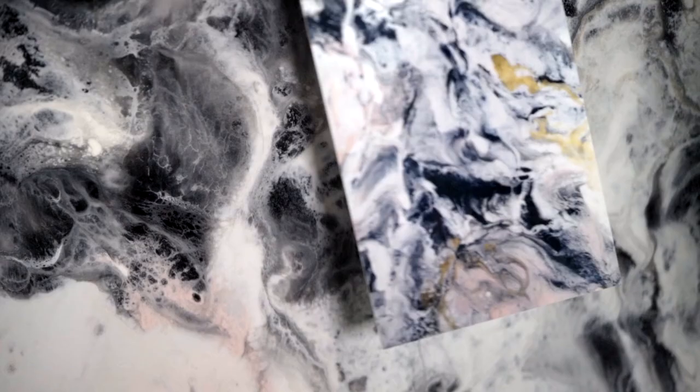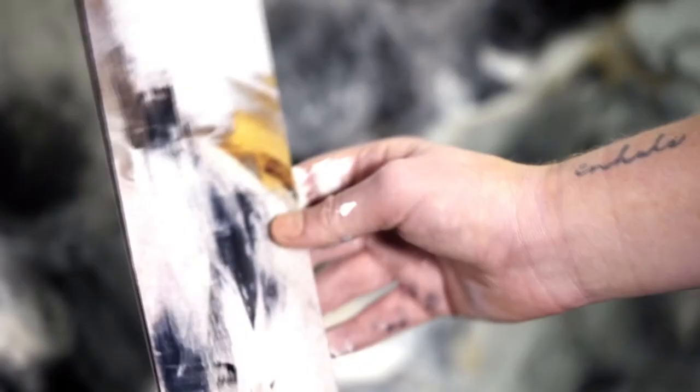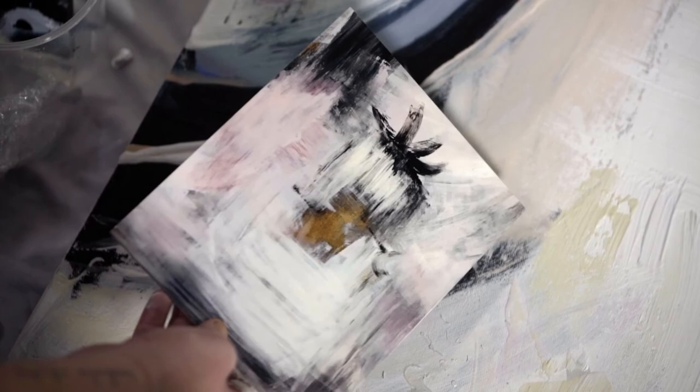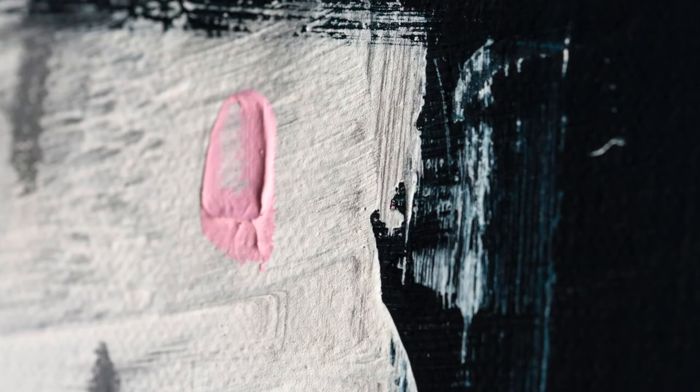I was amazed when I got the samples back on how detailed my artwork looked. You could still see every brushstroke, every little dribble of paint — and that's exactly what I loved about it. I loved how you could even see the canvas texture on the metal. It just blew me away. Loved it.